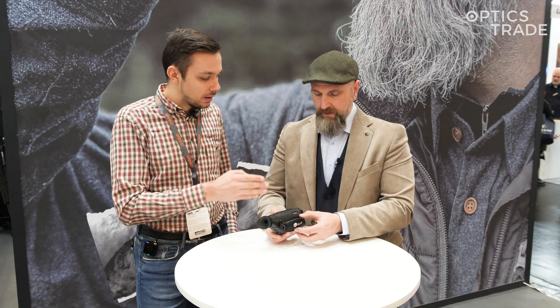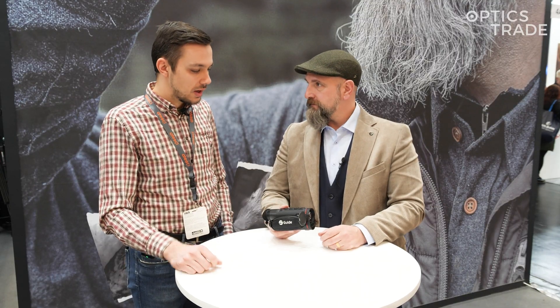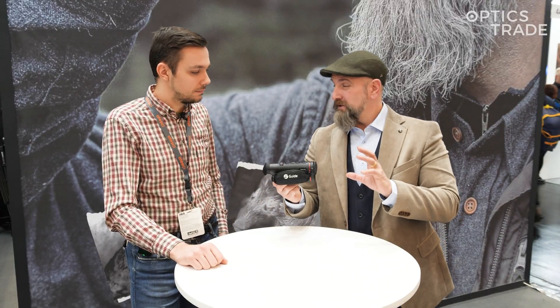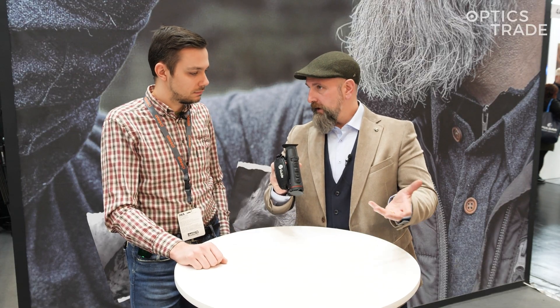The lens is 35 millimeters, and currently this is the 633L model. Can we also expect a model without the LRF, or will Guide expand the TD series in the near future? Yes, we can expect some devices without the laser rangefinder at a lower price point, and moreover, as far as I've heard, they plan a 50-millimeter model too. Speaking of price points, the current price point is 1800 euros — I think that will be the entry price for the market.